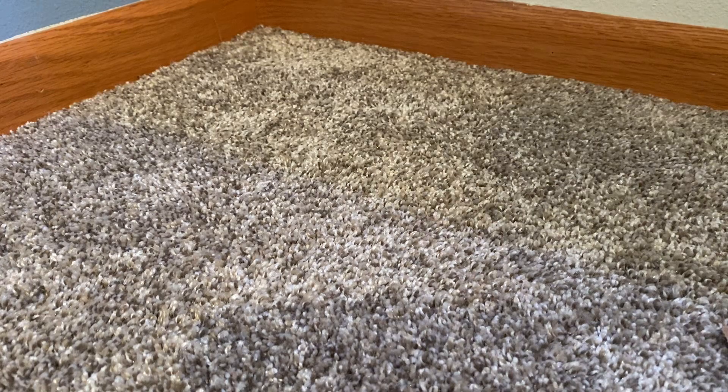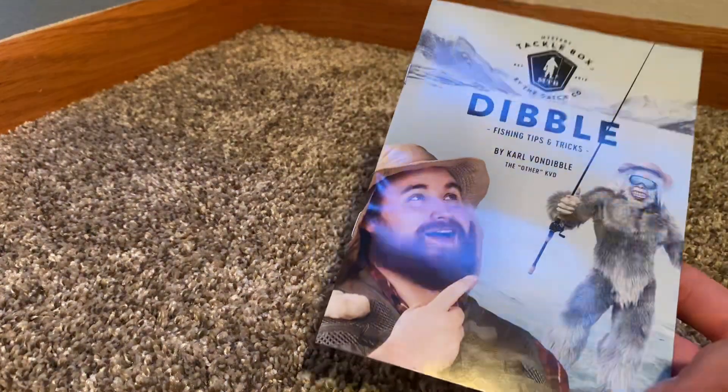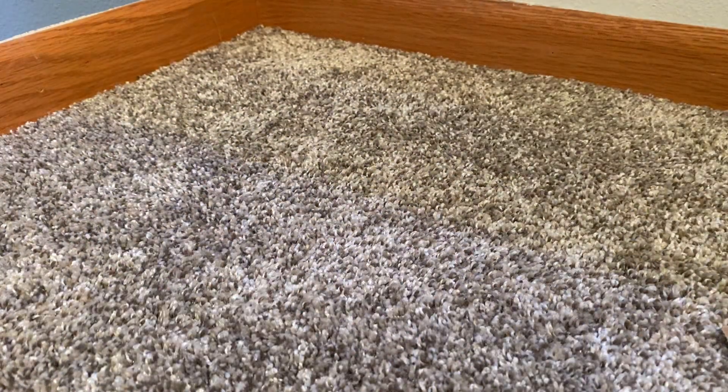This looks good. So first up, we got the Dibble, which comes with basically every single one of the Mystery Tackle Box fishing kits.